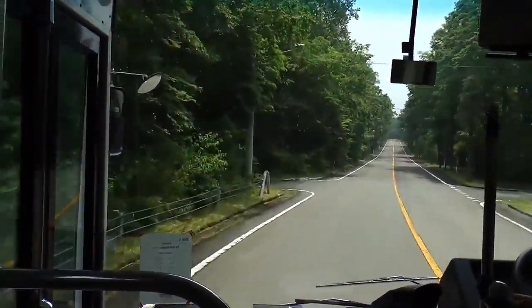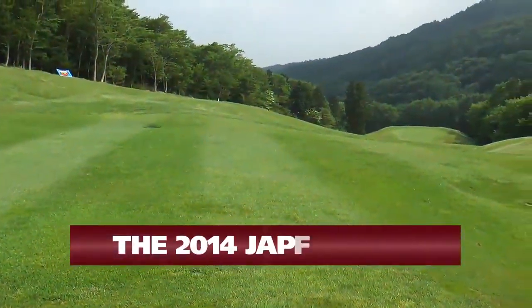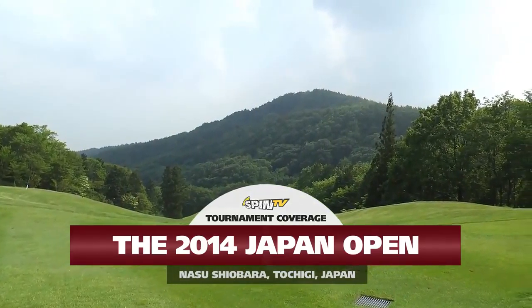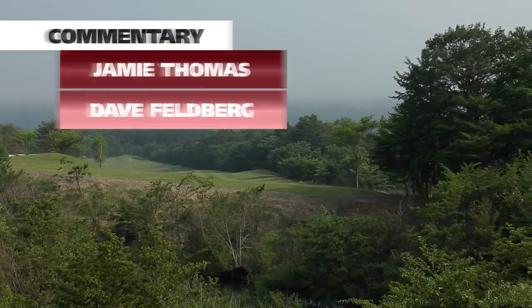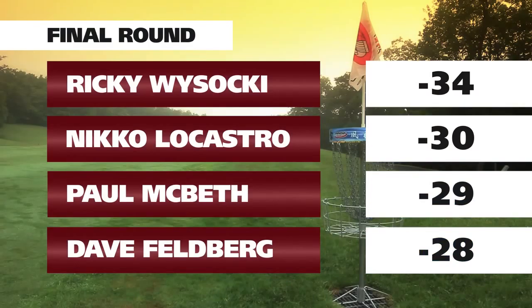Welcome back to Spin TV family. As promised, we have the third of three — the final nine. 90 holes have been played at the 2014 Japan Open out at Nasu Highland Golf Club. I've got Dave Feldberg here. This final nine starts on hole 18 and plays 18, 1, 2, 17, 18, then cycles again — 1, 2, 17, 18 — so spectators could have a good view and never get too far from the clubhouse.